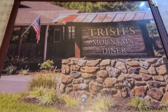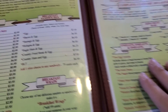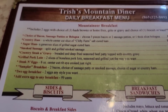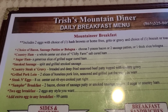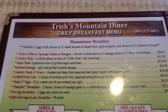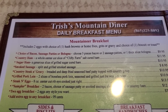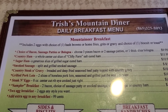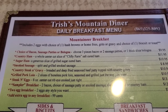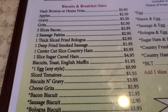Let's go over the breakfast menu here at Trisha's. We have a choice of bacon, sausage patties, or bologna, country ham, sugar ham, country steak and gravy, steak and eggs, a sampler breakfast, and two egg breakfast with sides and biscuits. You can add on almost everything here.